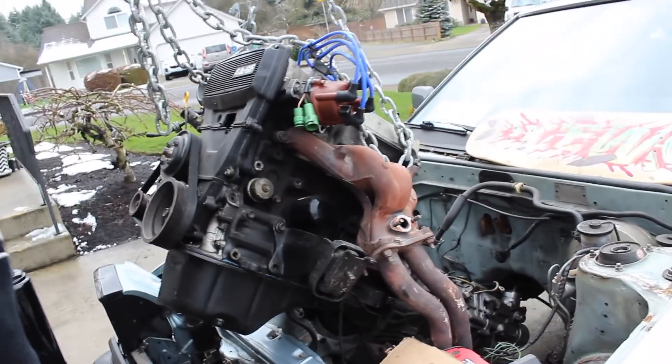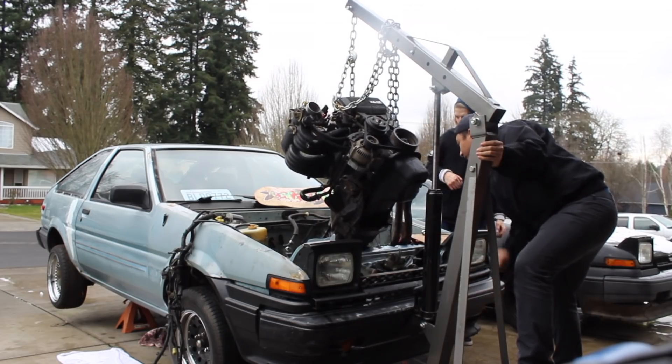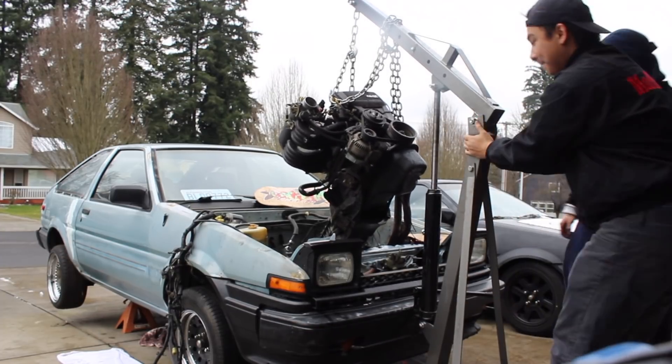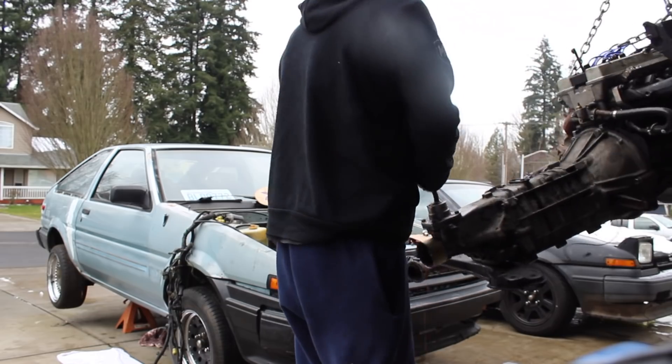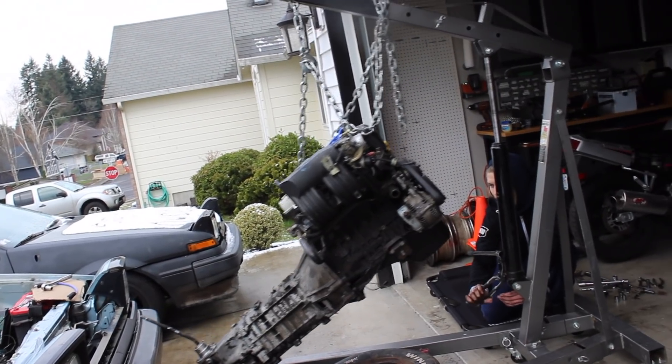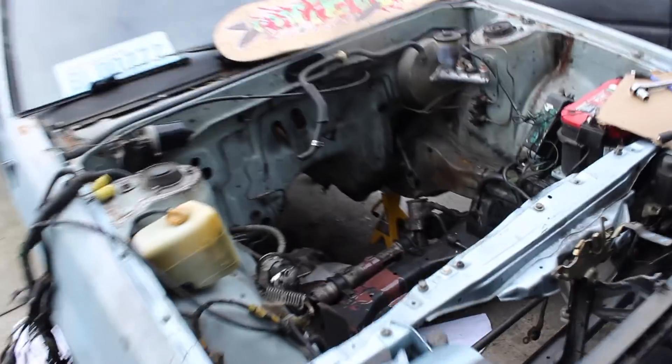Yeah, I didn't pull that out well. We have other options. Let's try to get this thing out — I think it just needs a couple more pumps and a little more effort. Magnus needs another two hands. All right, the 4AGE is out! That wasn't that bad — look at this thing.